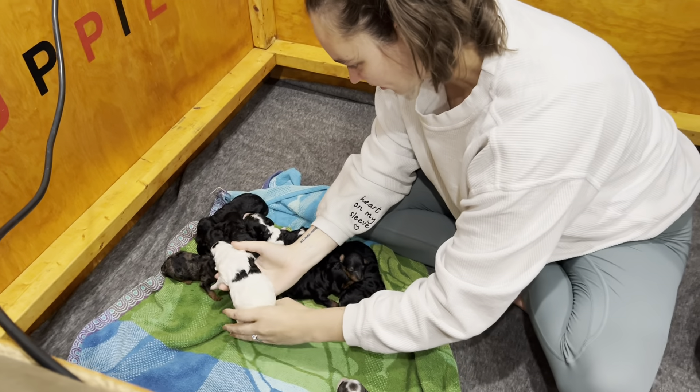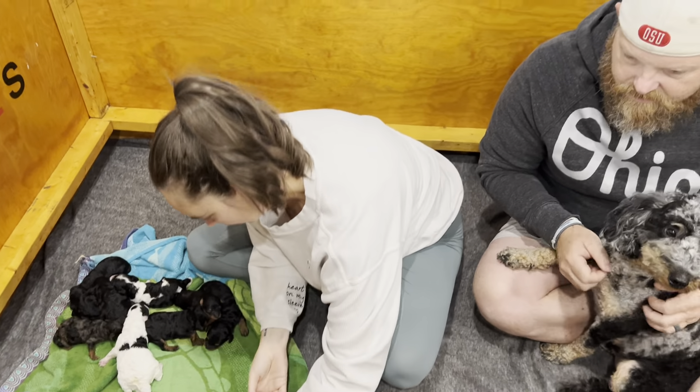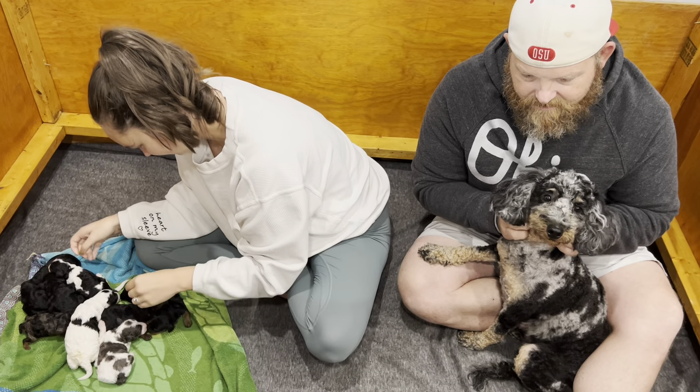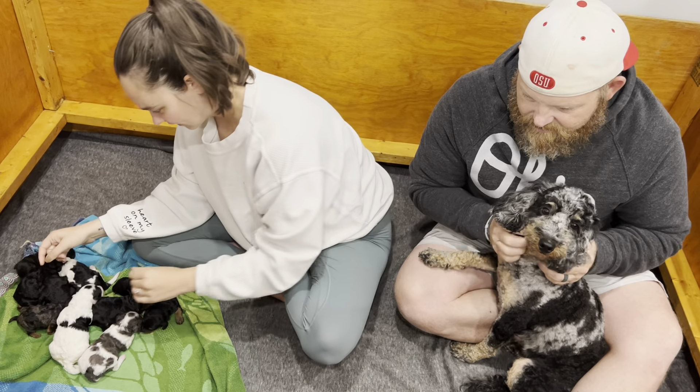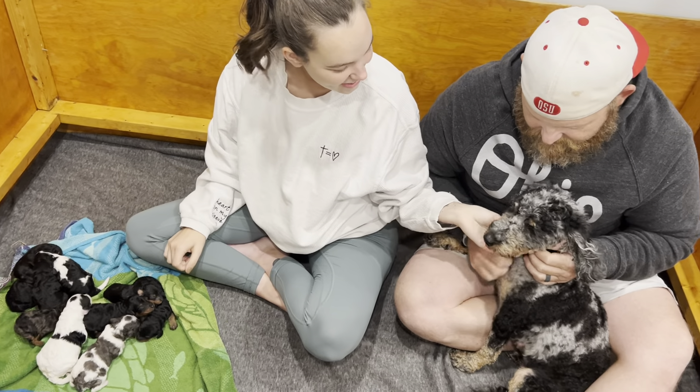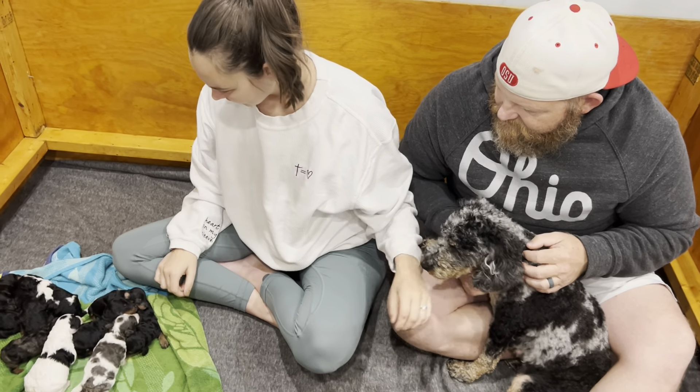Is that all 10? That's all 10. Short introduction video just to show you — Remy's doing a good job taking care of them. She's like super mom and we have her guardian family here and they're excited. All the kids are excited. So if you are interested in one, let us know. We'll see you.